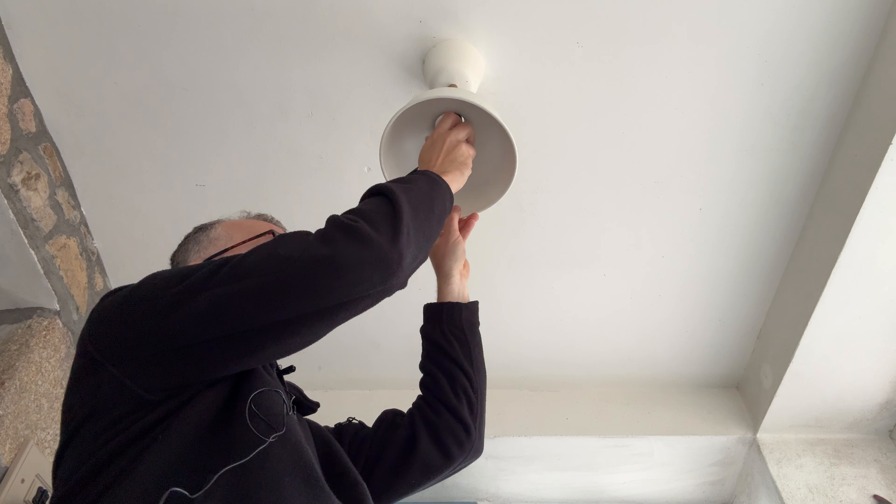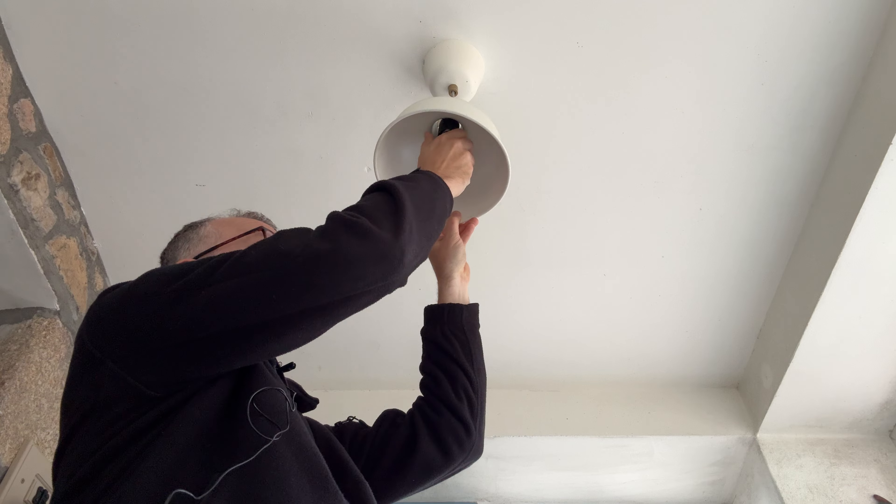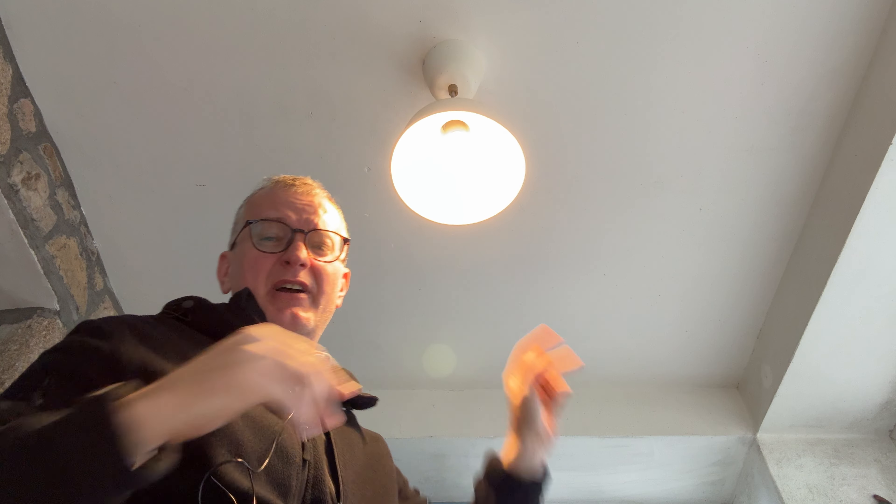And then when I summoned up the courage to just try another bulb, as you can see, this one's much brighter.